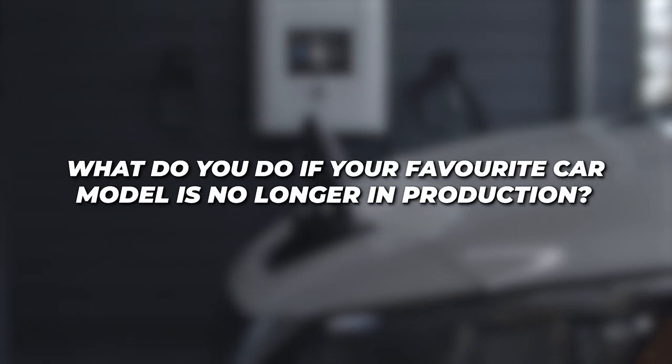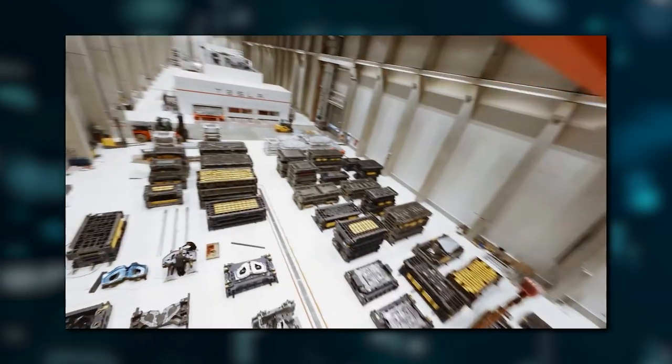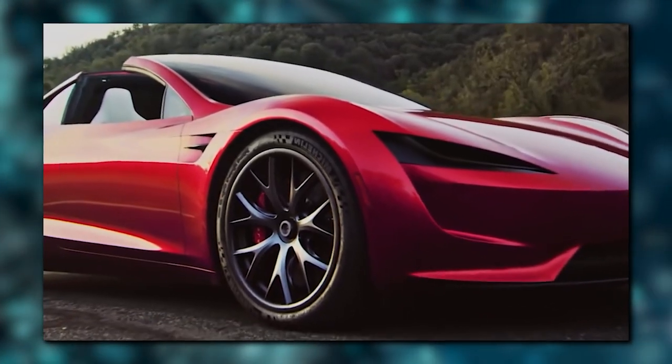What do you do if your favorite car model is no longer in production? You simply resurrect it from the dead. Tesla is doing just that with the Roadster. The EV manufacturer is doing far more than simply bringing it back, because the super electric car is far better than before.